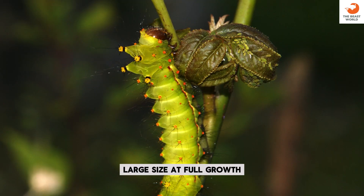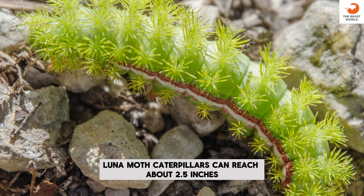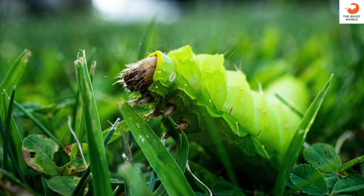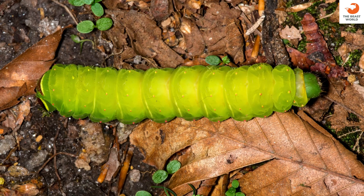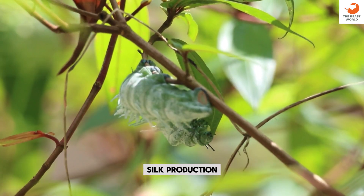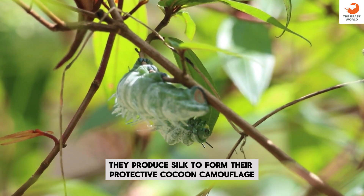Large size: at full growth, Luna Moth Caterpillars can reach about 2.5 inches (6.3 centimeters) in length. Hairy texture: they are covered with tiny hair-like structures. Nocturnal moth: the adult Luna Moth is primarily active at night. Silk production: they produce silk to form their protective cocoon.